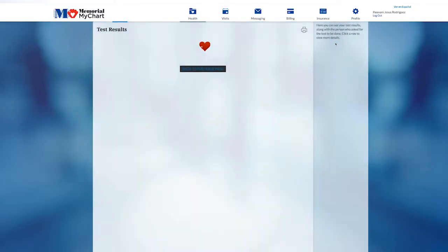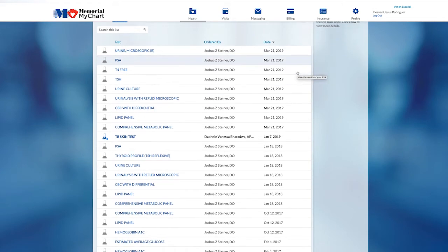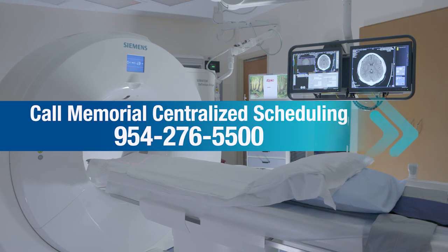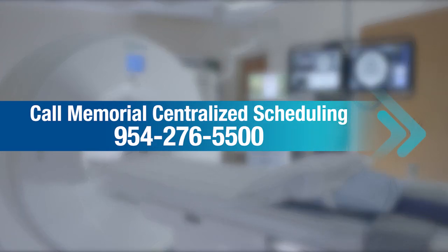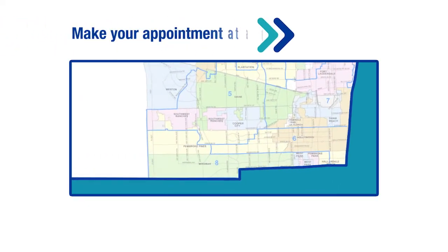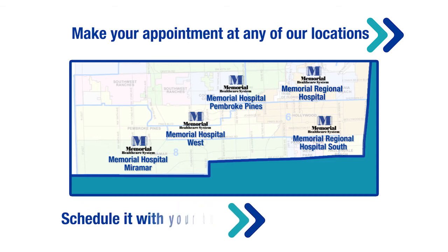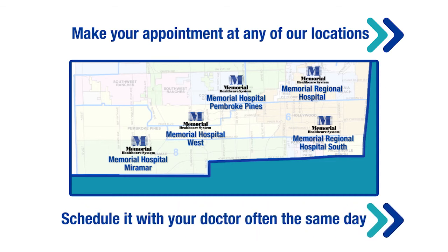Patients will also have access to their report using Memorial's MyChart portal. When you're ready to schedule your low-dose CT scan and you have your physician's prescription, simply call Memorial Centralized Scheduling. An appointment can be made at your choice of imaging center locations. Your doctor can also schedule your procedure, often the same day.